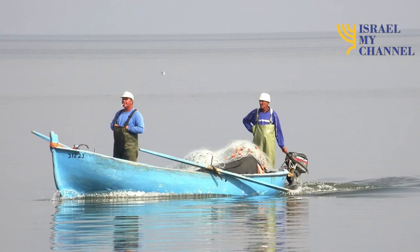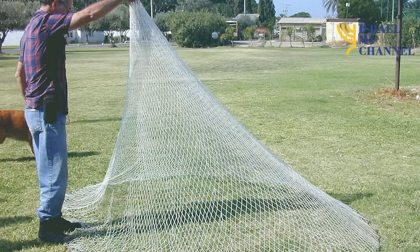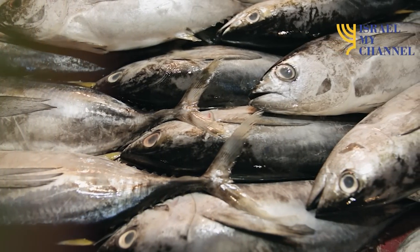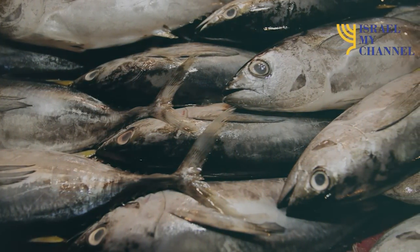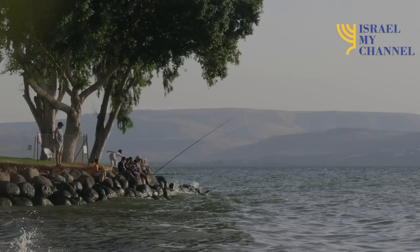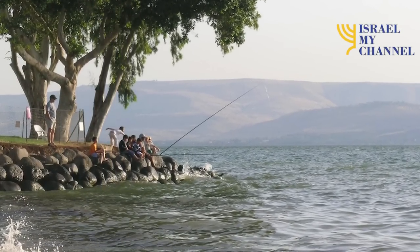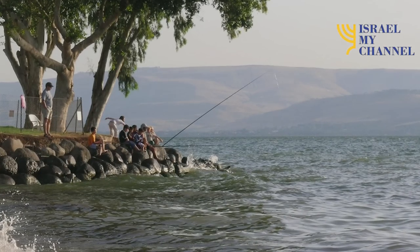There were two ways to retrieve the net. The fishermen could either dive down into the water and pull the fish out one by one, or they could gather the edges together and pull the net into the boat or onto the shore. Sometimes a rope was woven around the outside edge, allowing the fishermen to retrieve the net by pulling in the rope.